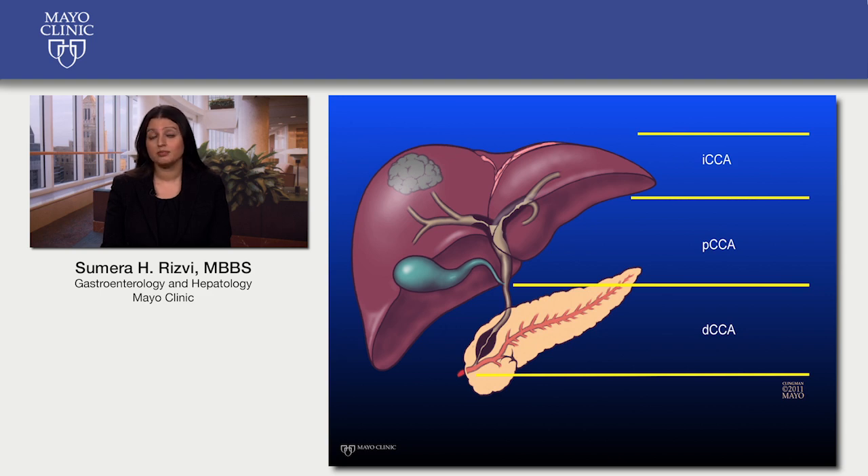Cancer arising above large bile ducts coursing through the liver is referred to as intrahepatic cholangiocarcinoma, or ICCA. This can be potentially treated with surgery to remove the tumor or with local therapies. Cancer arising from the hilum, or the point adjoining the left and right hepatic ducts, is referred to as perihilar cholangiocarcinoma, or PCCA.